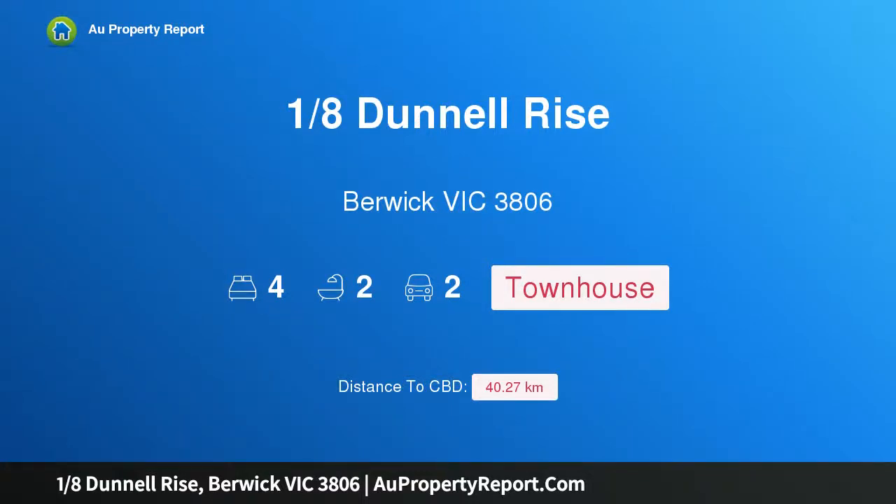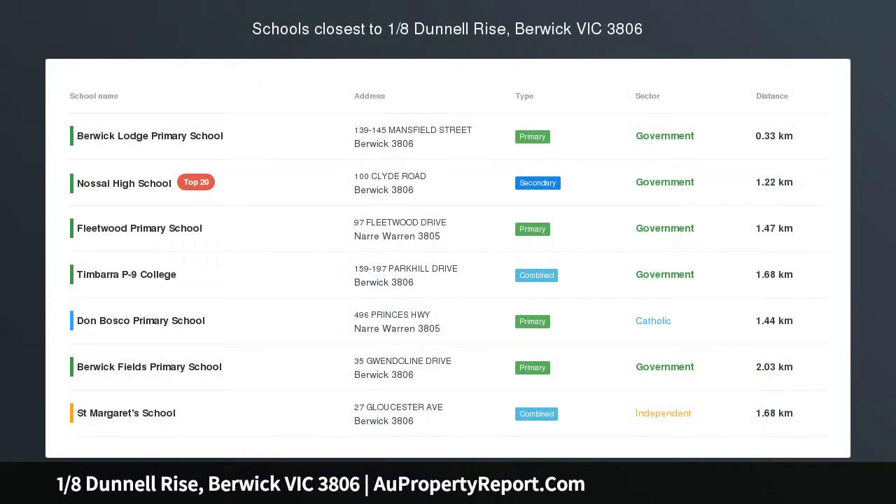Hi, I am glad to introduce Property 1, 18 Dunnel Rise, Berwick Victoria 3806, move in July-August. Massive stamp duty savings available.